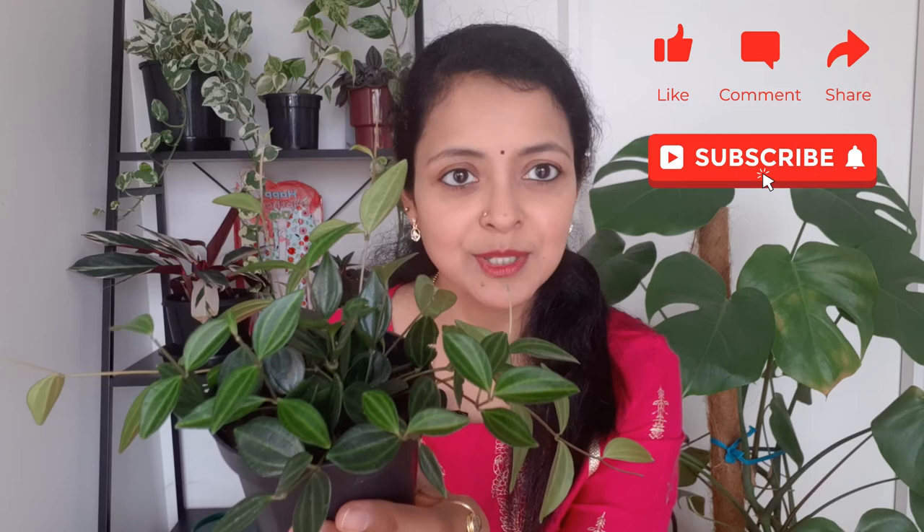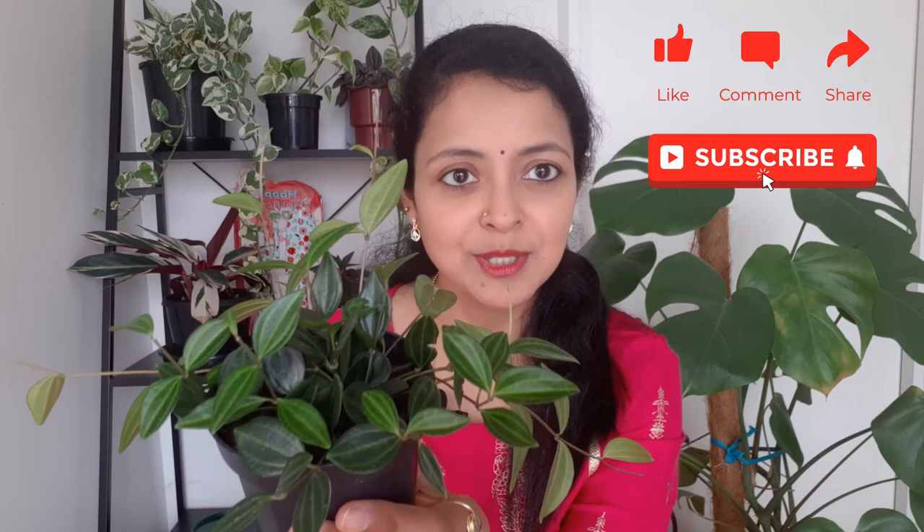Friends, that was all about peperomia angulata roca verde. I hope you enjoyed watching — please give us a thumbs up if you liked it, and do subscribe to our channel for more releases every week. We'll see you next time with another exciting video. Till then, stay safe, happy gardening, bye!